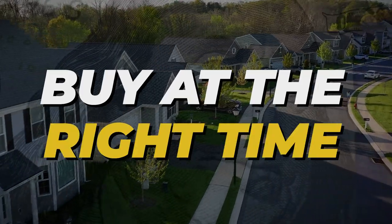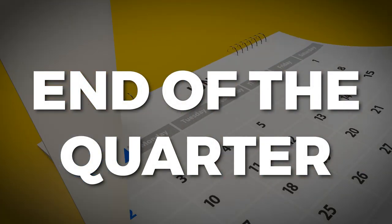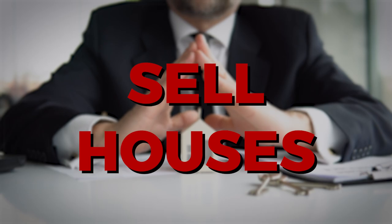Number six: buy at the right time. We talked about being first in a community — the secondary piece is knowing the time of year to buy. Think about the business cycle: we operate in four quarters. Buying at the end of a quarter, when a builder has to clear their inventory, is a great time to buy. Some builders are publicly traded with stockholders to answer to, which means they have to show profit by selling houses. Buy at the end of a quarter or end of year — those are some of the best times to get under contract and save money.